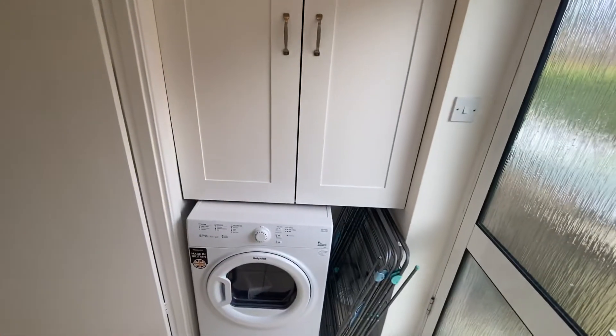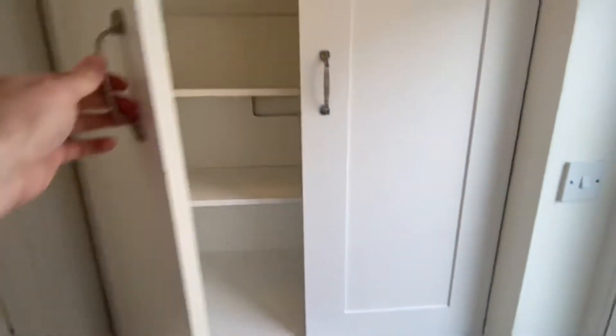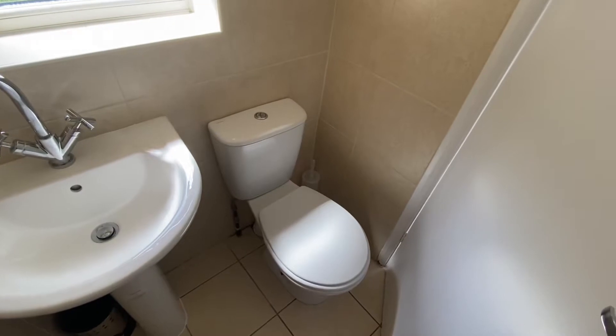Going through to a small utility area, there's a tumble dryer and above it some more storage. There's also the downstairs WC with a heated towel rail, sink, and toilet.